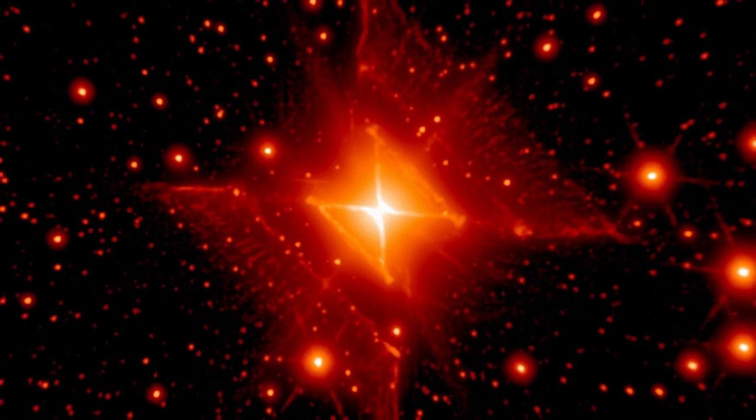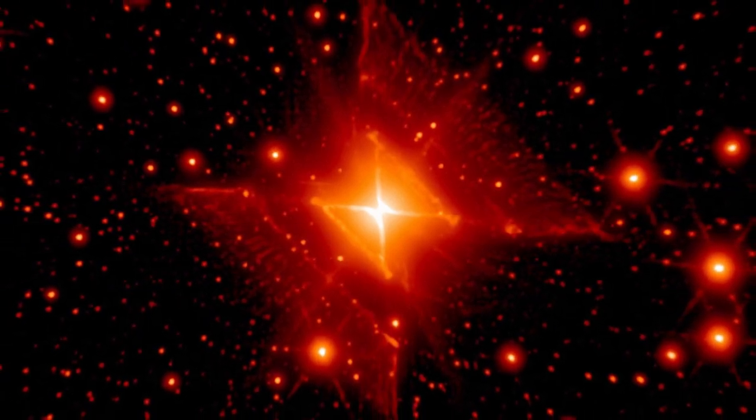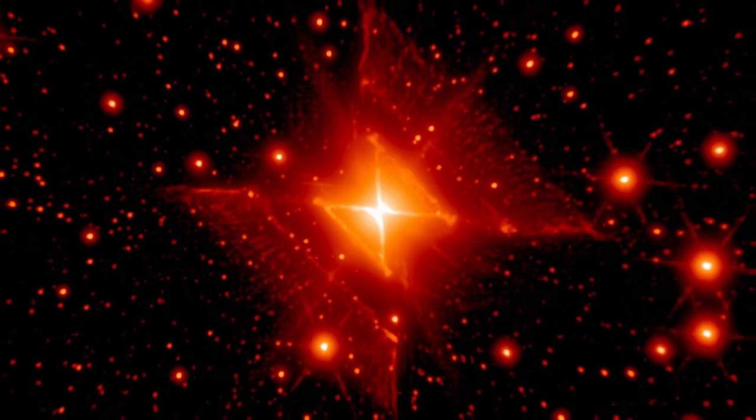The intense red color of this nebula, from which it gets its name, is due to the emission of specific wavelengths of light by excited hydrogen and other elements. This gives it a distinct and eerie luminescence, adding to its mystery.